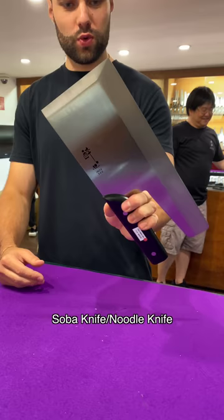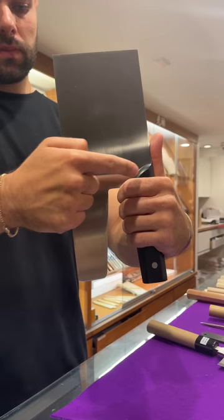Next, a soba noodle knife. The huge blade and unique center of gravity allows for long, even pieces of noodle.